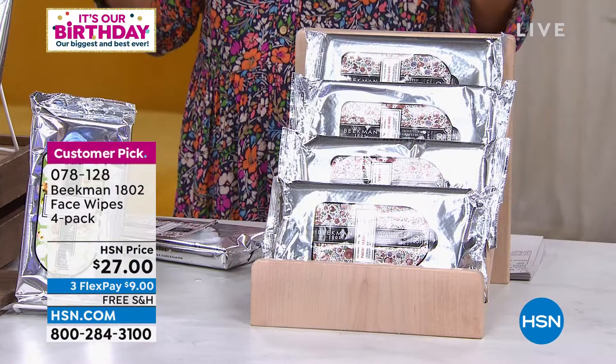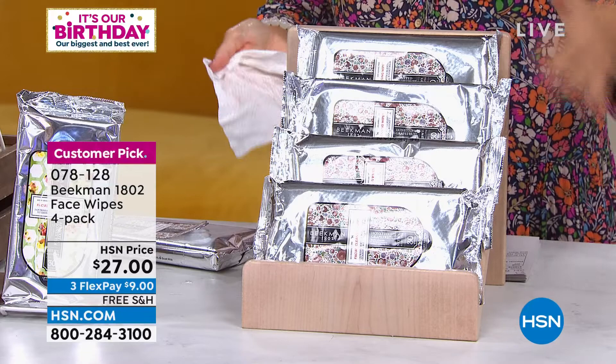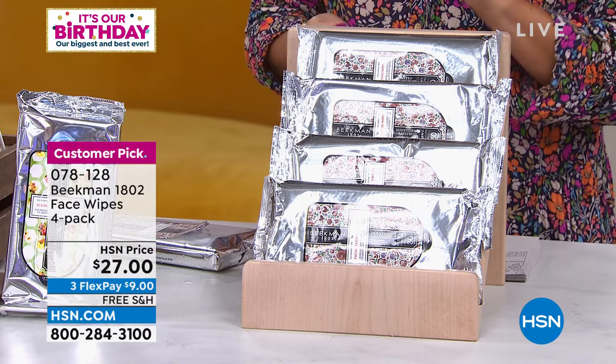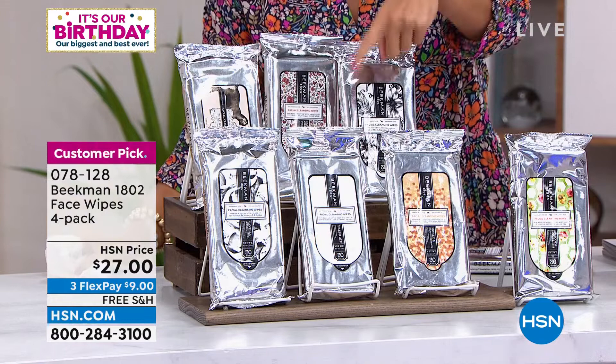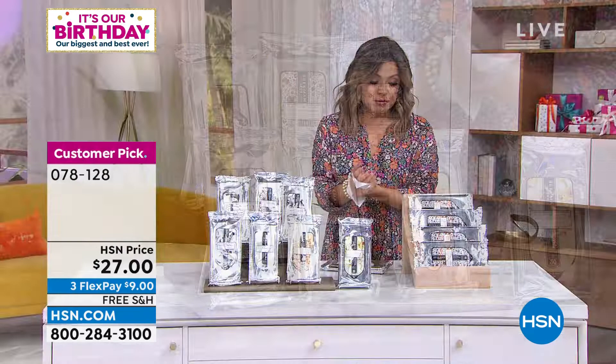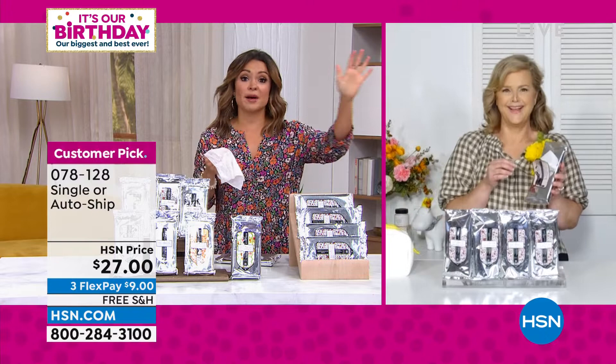We're doing a four-pack with 30 wipes in each pack — 120 total for $27, free shipping, three flex payments. We have many different scents: apricot and honey tea, honey orange, fresh air, vanilla absolute, pure unscented, honeyed grapefruit, and ylang-ylang and tuberose. In the summertime especially, I can't live without these — I've got one in the car, one in the fridge, one by the bed, one in the bathroom.